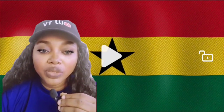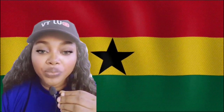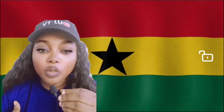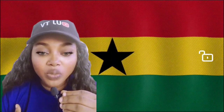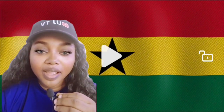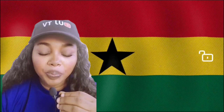He wants every student and every school to have this STEM system of education in Ghana, whereby students can learn everything. Right now the world is advancing, technology is advancing, so as the world advances, let the schools also advance in technology. The students shouldn't remain in the old way of teaching and learning — let them learn something new. That is what the Minister of Education in Ghana, with the government of Ghana, is doing to the schools in Ghana.